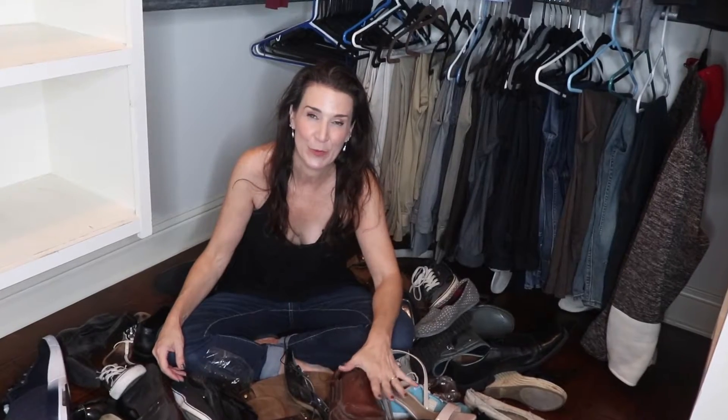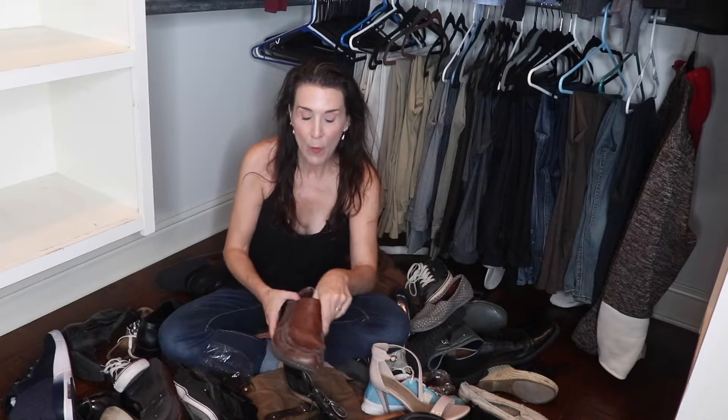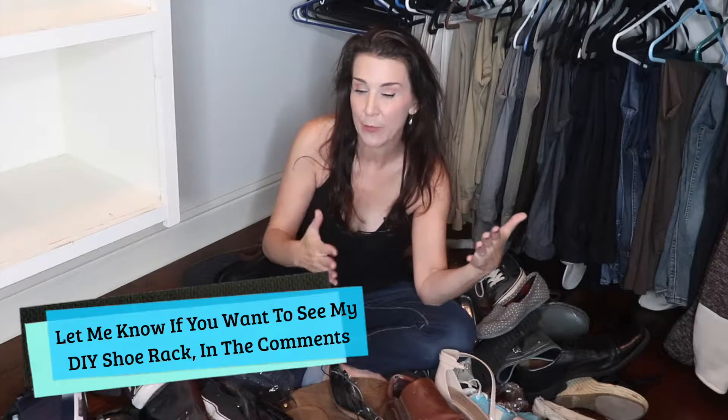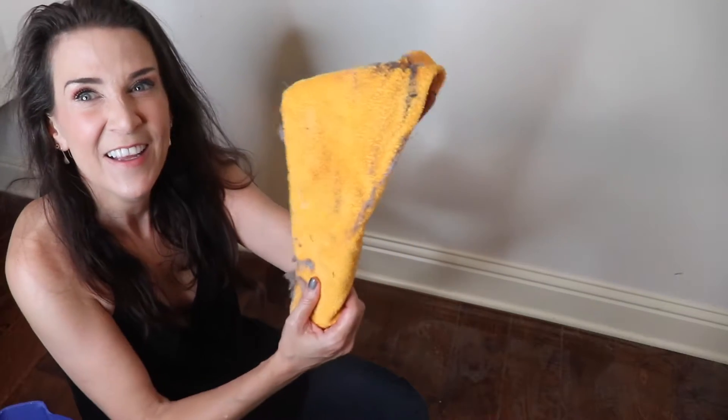All closet organizer experts agree: no shoes on the floor. In fact, they say nothing needs to be on the floor. In many cases this isn't very practical, so I suggest home sellers only pull out the shoes they're going to be using for the time their house is for sale. If it's winter, only pull out winter shoes — put summer shoes away, and vice versa. I'm actually going to make a shoe rack for my closet — let me know in the comments if you want to see that video. In the meantime, we're going to clean this entire floor, because I haven't cleaned out my closet in over a year and you wouldn't believe the layer of dust.